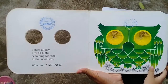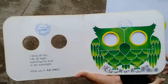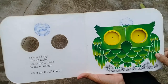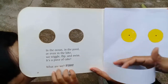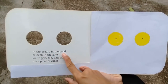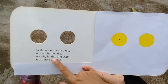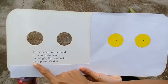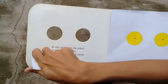Are you ready for the next clue? I'll insert this here so we cannot see the picture. 'In the ocean, in the pond, or even in the lake, we wiggle, flip, and swim — it's a piece of cake.' Look at this phrase — 'it's a piece of cake.' What does it mean? Are we talking about cake?